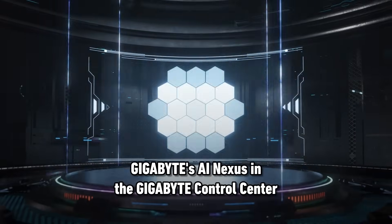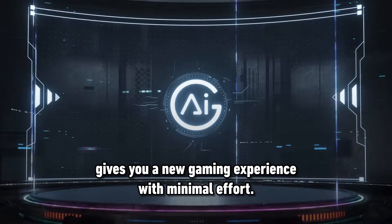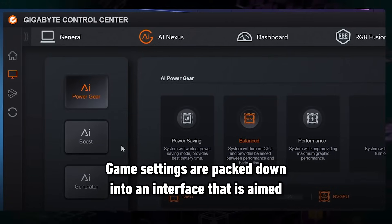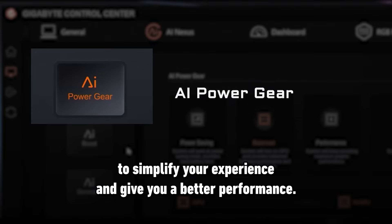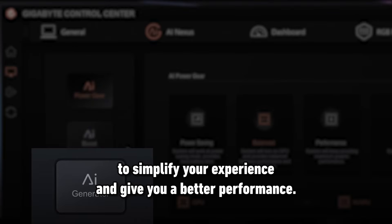Gigabyte's AI Nexus in the Gigabyte Control Center gives you a new gaming experience with minimal effort. Game settings are packed down into an interface aimed to simplify your experience and give you better performance.